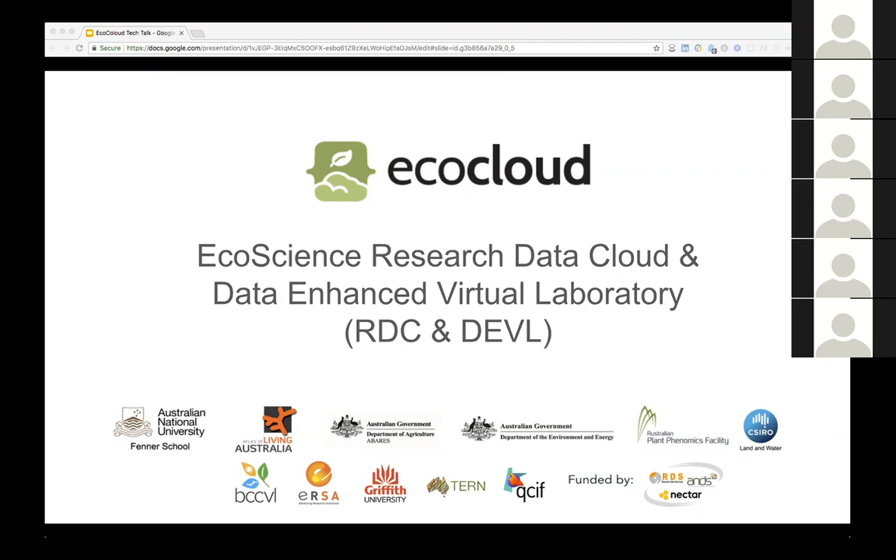Hello, good afternoon everyone. As Andrew already introduced, this is about the EcoCloud, or EcoScience Research Data Cloud.